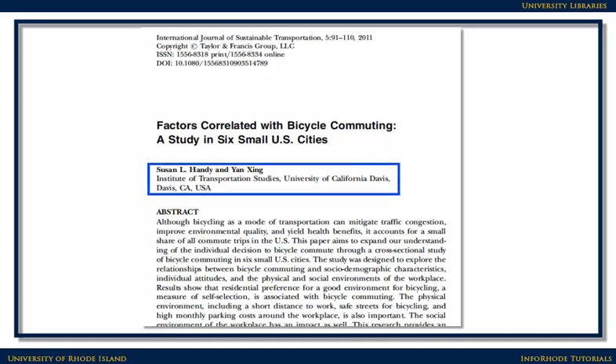The authors of scholarly articles, as mentioned before, are scholars, and their research affiliations are usually listed clearly on the first page of the article. Sometimes, though, they are listed at the end. These authors are researchers at a university.